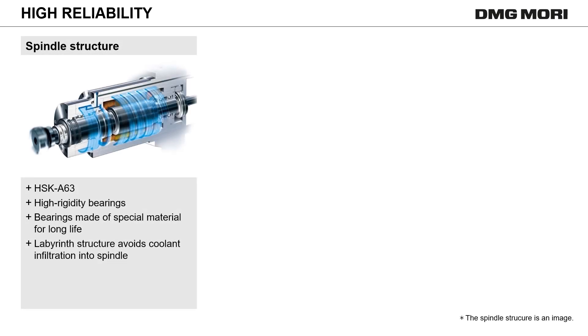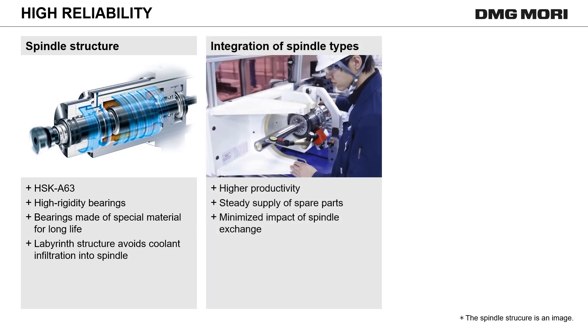Speedmaster is a spindle with excellent reliability. The HSK A63 shank with two-face contact excels in durability and enables high-speed rotation. The bearings, as vital spindle components, are designed for high rigidity and durability. DMG Mori integrates different types of spindles to further improve quality and productivity, resulting in prompt spare parts availability for spindle exchange and minimum machine idle times.